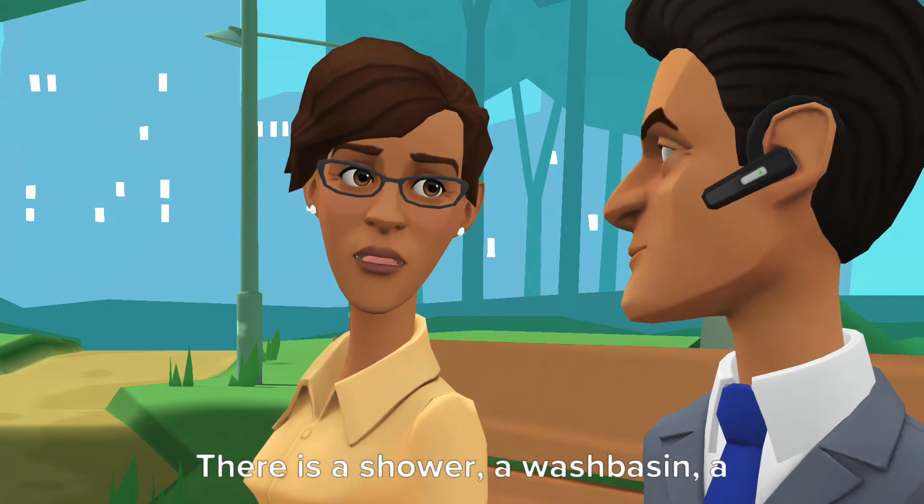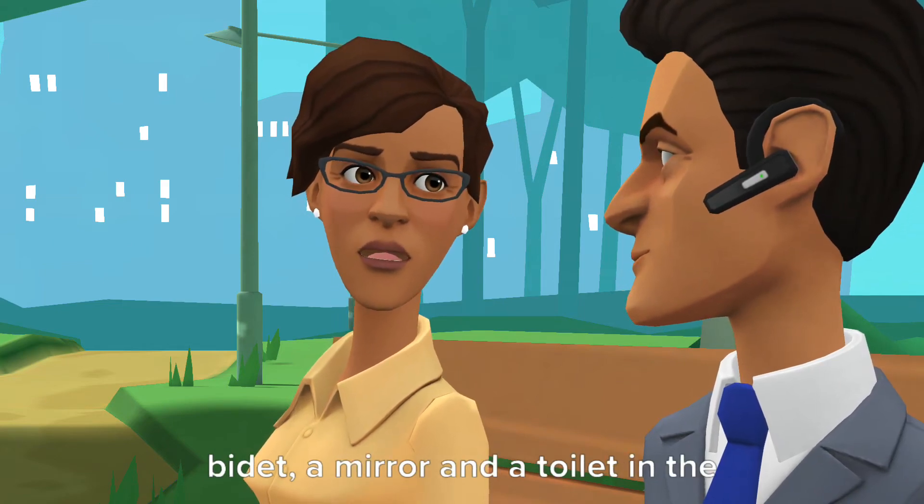There is a shower, a wash basin, a bidet, a mirror and a toilet in the bathroom.